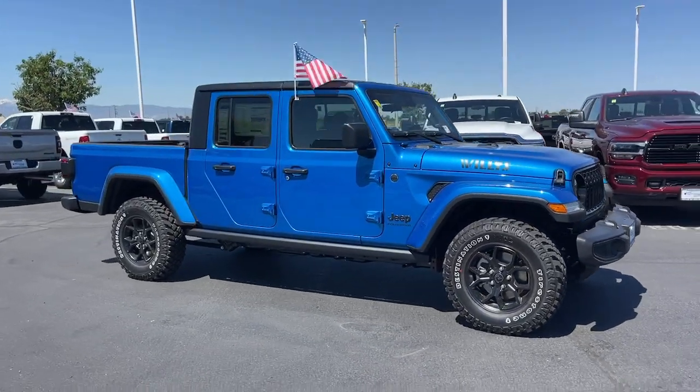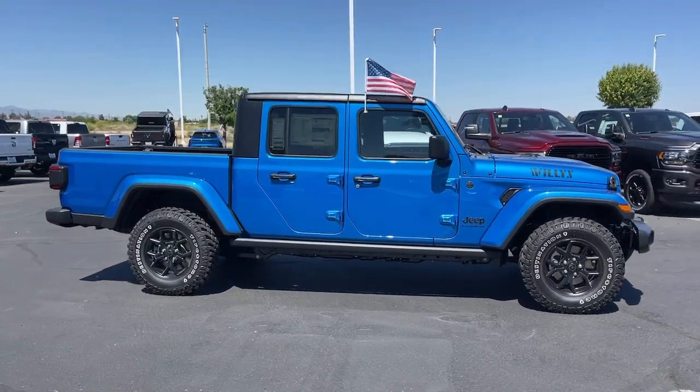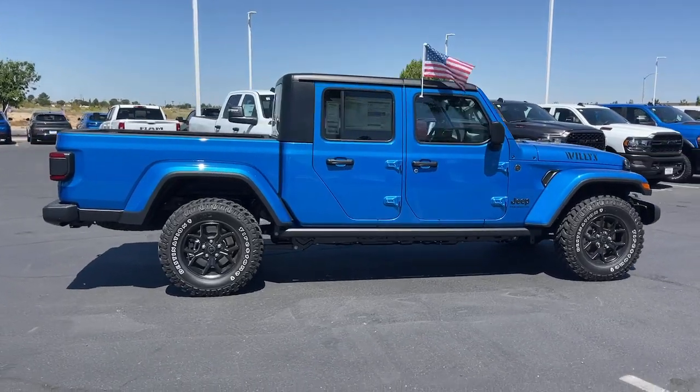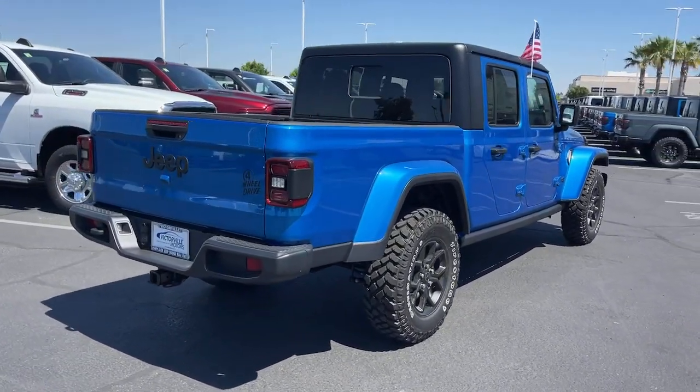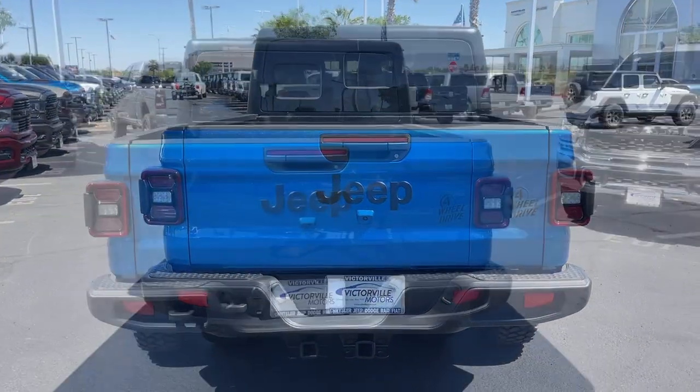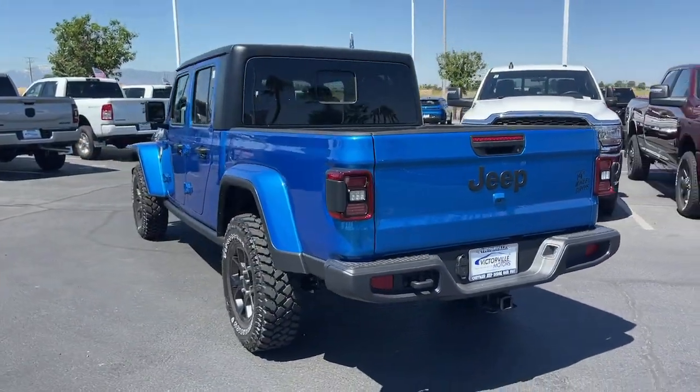Here is a wonderful 2024 Jeep Gladiator — an off-roader's dream come true. This uniquely designed mid-size pickup delivers rugged versatility, modern comfort, and classic upright styling.